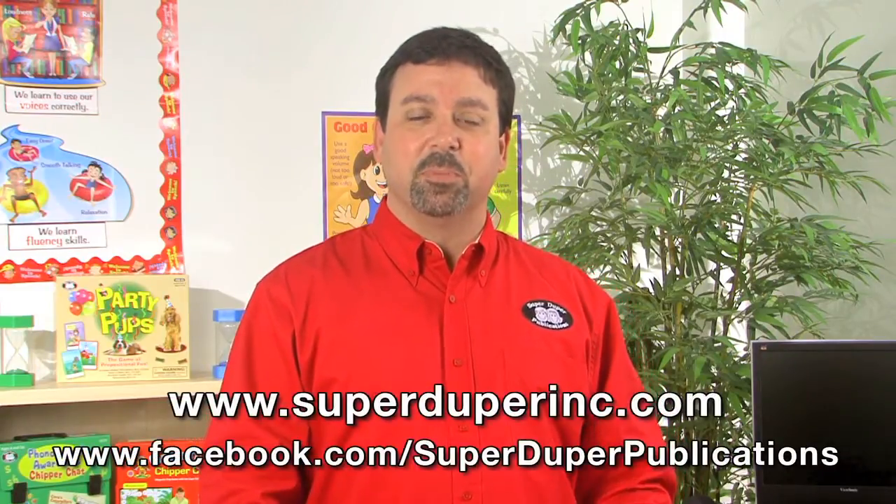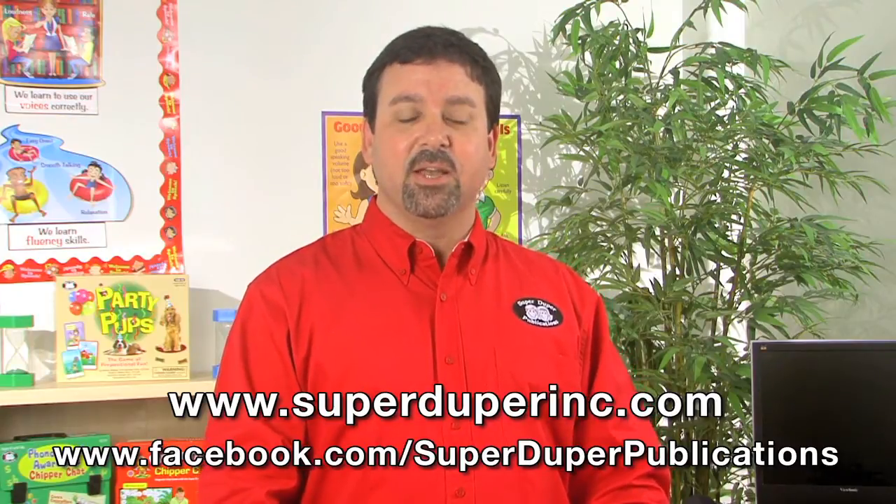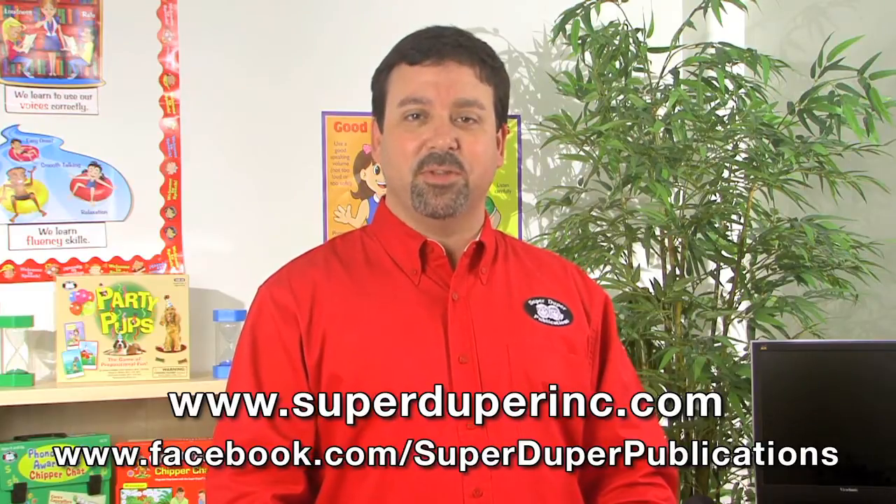If you'd like to learn more about this fun deck or any of our other fun decks, please visit our website, SuperDuperInc.com, and even check out our Facebook page. We would love for you to share your thoughts and ideas on how you could use this product with your students.